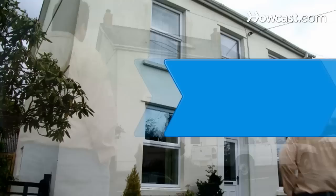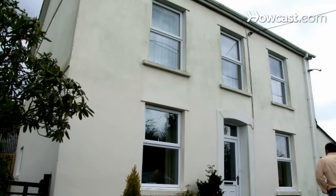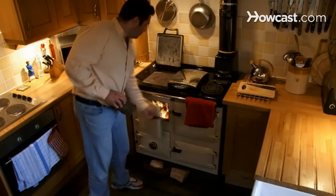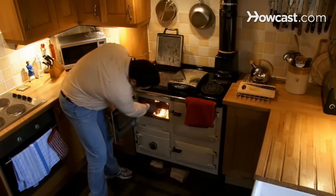How to Get a Reverse Mortgage. The Home Equity Conversion Mortgage, known as a reverse mortgage, allows you to cash in on the accrued value of your home. Find out what's involved and how you can benefit from this program.